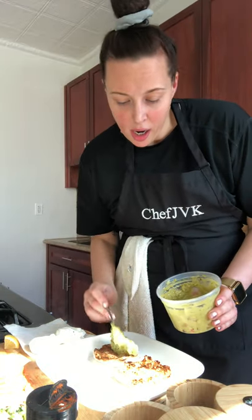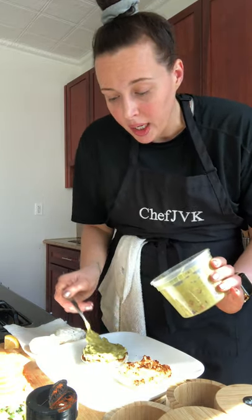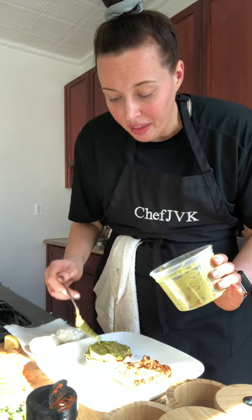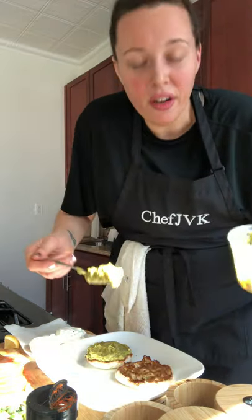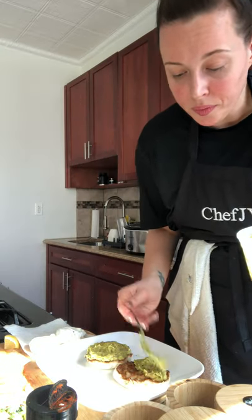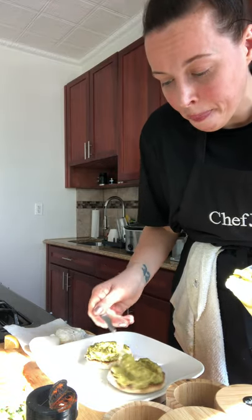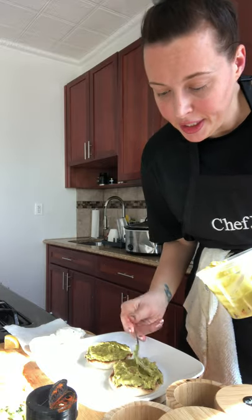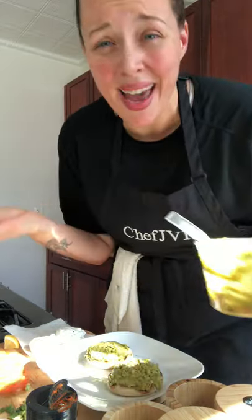So we'll put some guac right on this English muffin — be as generous as you want with the guacamole. Avocados are 100% a healthy fat, so this will help not only keep you feeling full longer, but you won't feel sluggish after you're done eating it. You'll feel energized, alert, and ready for the day. And it's a quick under-30-minute breakfast you can whip up real quick. Your guacamole you can make ahead of time — the longer it marinates, the better it tastes.